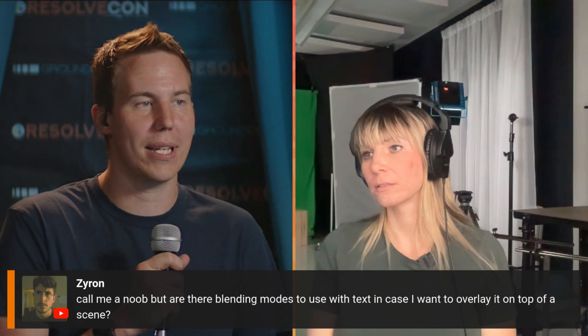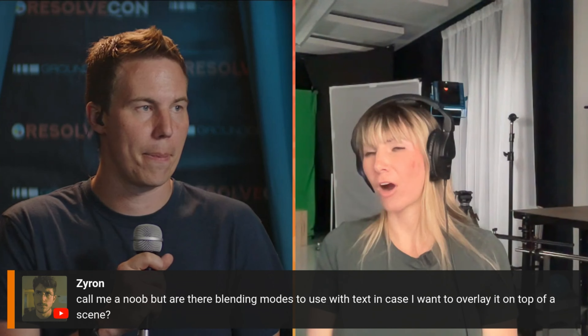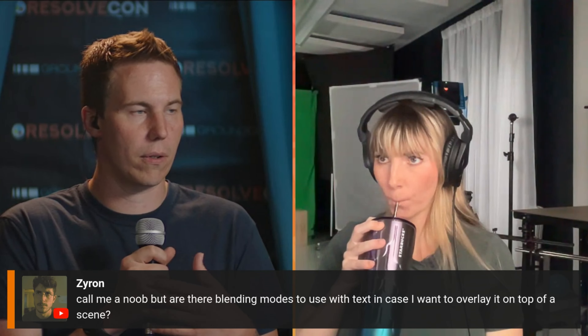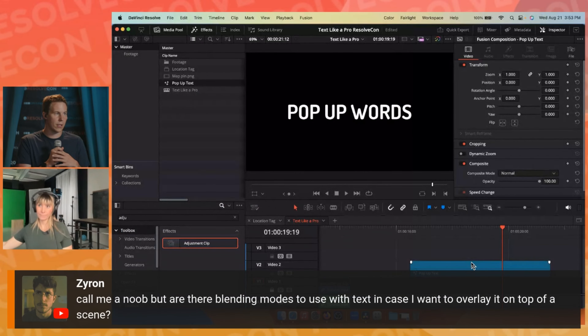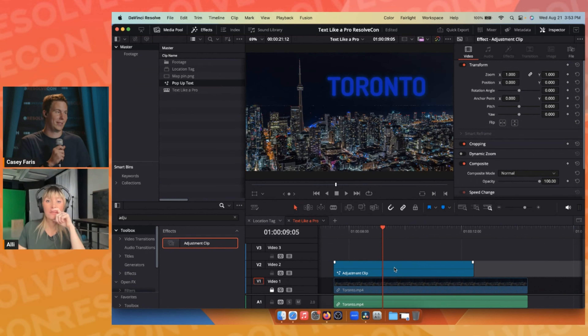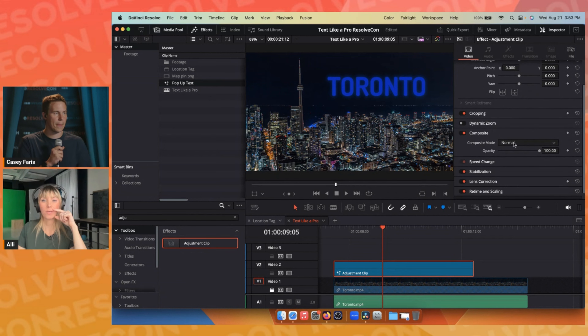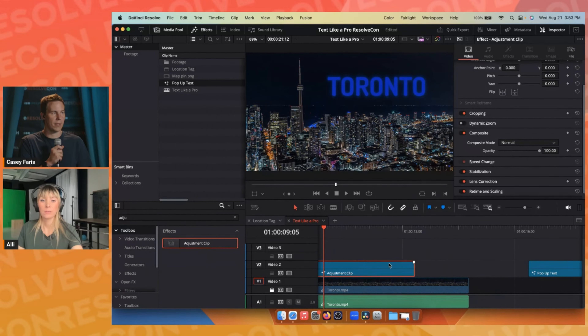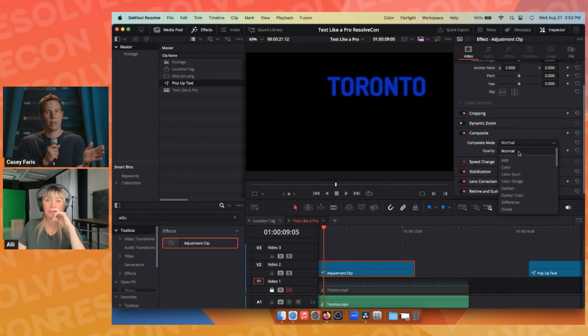Another question: are there blending modes to use with text to overlay it on top of a scene? Ali hasn't used blending modes with text, but Casey explains: go to Composite in the Inspector, and under Composite Mode, you can adjust it — just like any piece of footage. So you can use composite modes to overlay text on a scene.